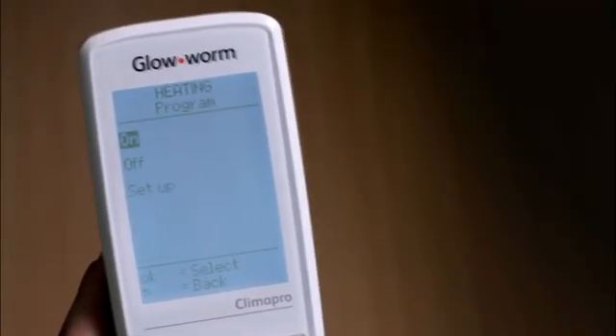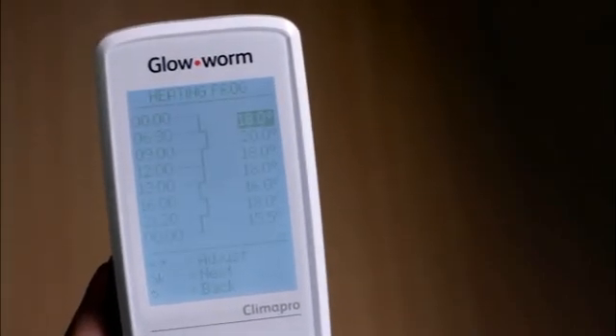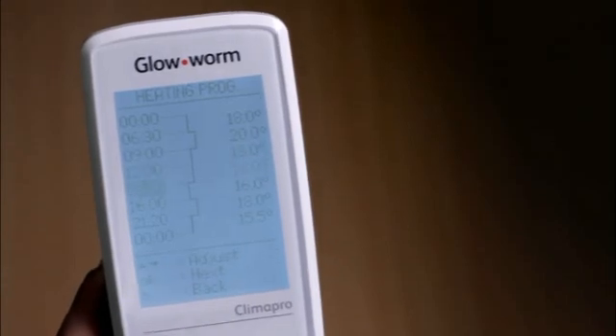For instance, a homeowner can program the temperature for 16 degrees at midnight through to waking up at 6.30am when it rises to 22 degrees, and so on throughout the rest of the day.